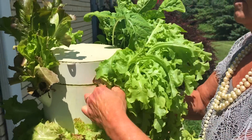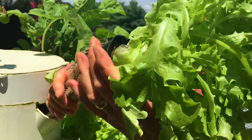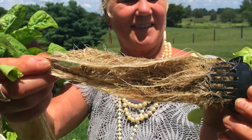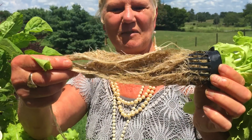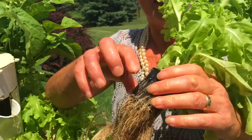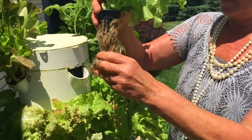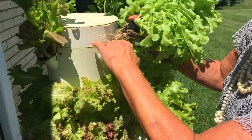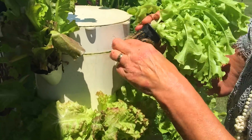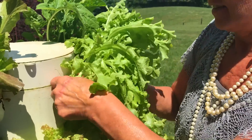Look at all these roots — look at that! I love smelling the roots. You would think this came right out of the ground. She's going to feed it back into the hole where it gets all its nutrients and water — actually, we're going to eat it today. That's going in our salad!